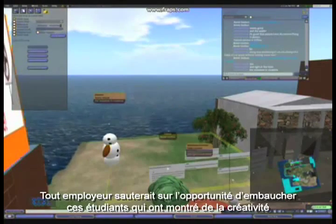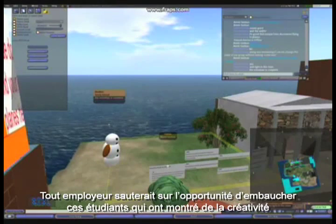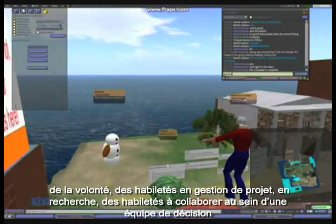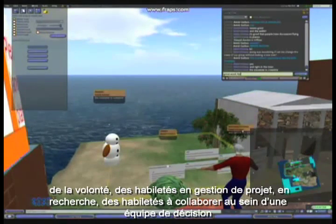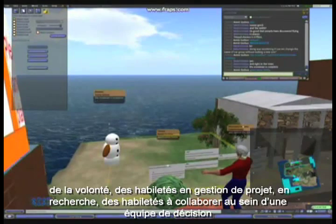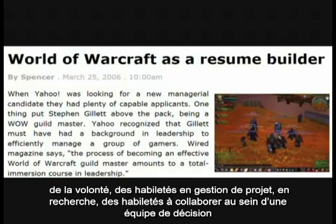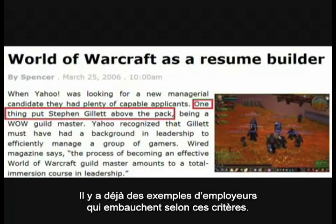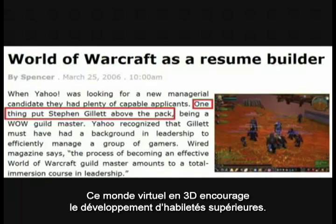An employer would jump at the chance of hiring these students, who have shown creativity, drive, project management skills, independent inquiry, and the ability to collaborate as part of a team, making decisions at the age of only 13, 14, or 15 years old. There are already examples of employers hiring on this sort of basis. This 3D virtual world is encouraging high-order skills.